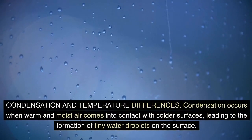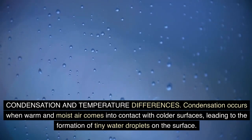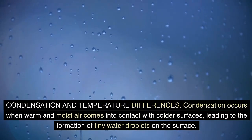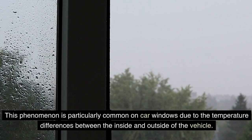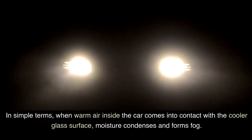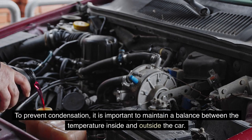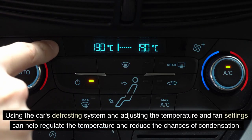Condensation occurs when warm and moist air comes into contact with colder surfaces, leading to the formation of tiny water droplets on the surface. This phenomenon is particularly common on car windows due to the temperature differences between the inside and outside of the vehicle. When warm air inside the car meets the cooler glass surface, moisture condenses and forms fog.